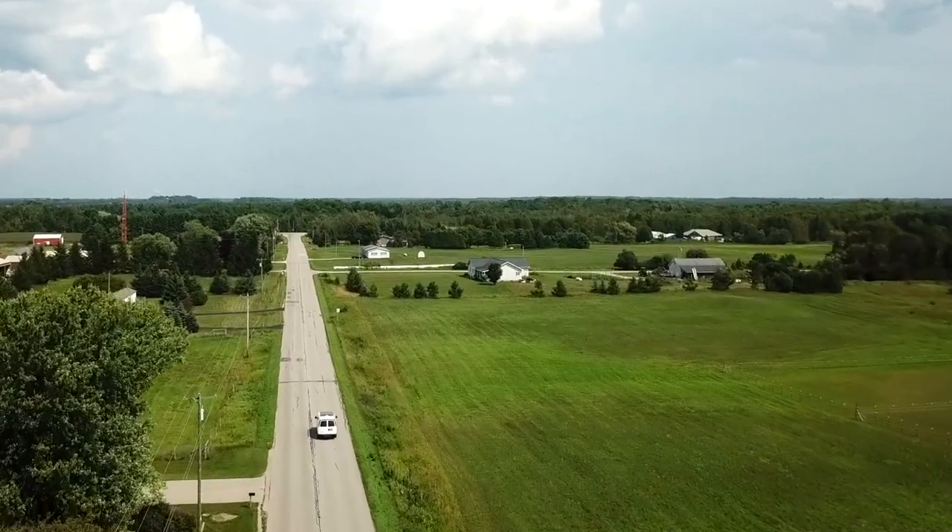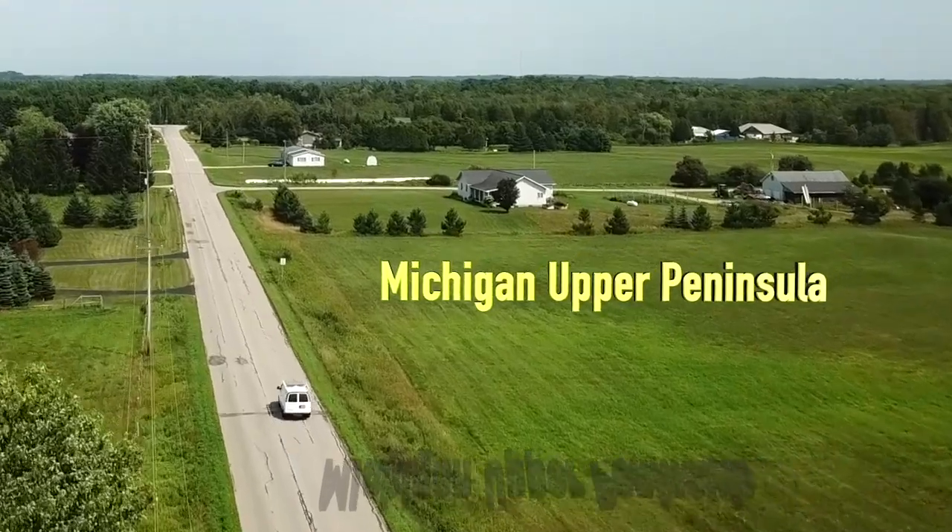From the outside, the van looks completely like any other van, almost — except for the solar panel, the roof vent, and all that. But inside, this is where the van shines. It doesn't have a fancy engine, it doesn't go tremendously fast, it just works.